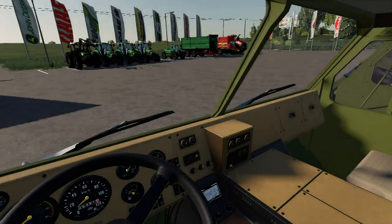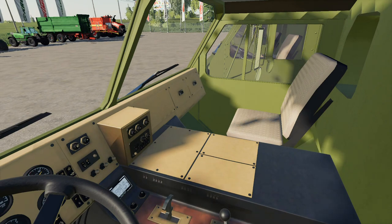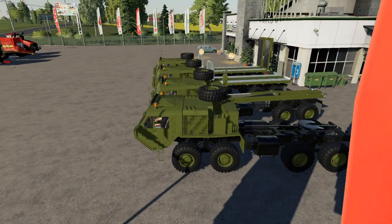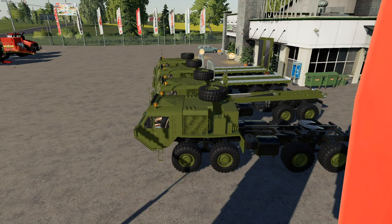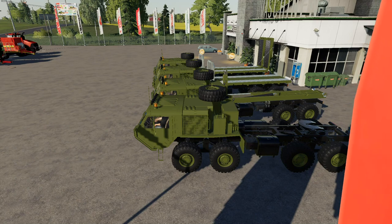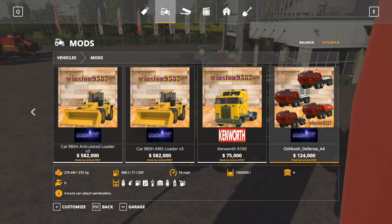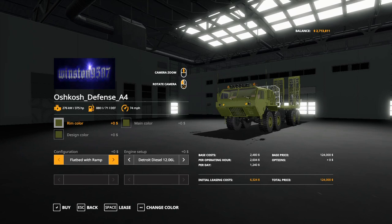I don't think I did a Patreon video on this, but we'll go over the specs. Here's the interior, the fifth wheel, the hook lift, a flatbed, ramps — as shown in the picture — and then a fuel tanker.